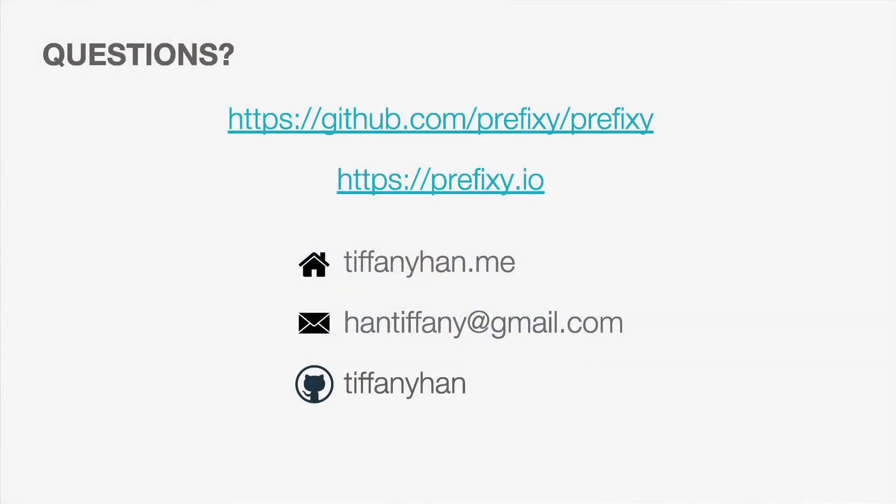That's all I had for this talk today — thank you for listening. Prefixi is an open source project, so if you want to contribute or fork it, you can go to our Prefixi project repo on GitHub. If you want to use Prefixi for your own project, check out Prefixi.io where you can generate your own JSON web token and get your custom script. Feel free to email me directly if you have questions. I'm also new to the Bay Area and on the job hunt, so if you have any leads, I'd be happy to talk.